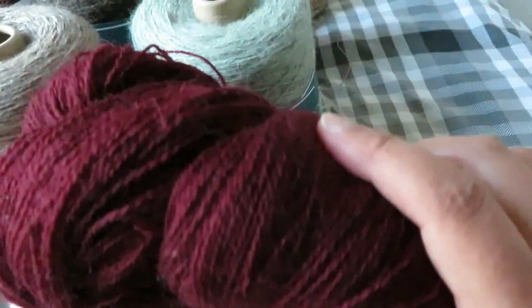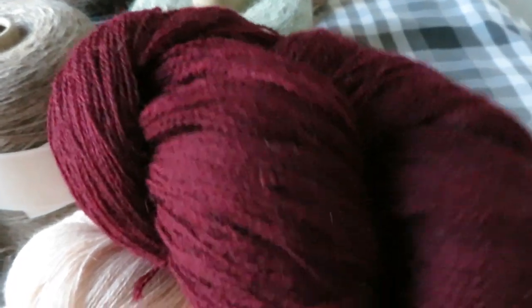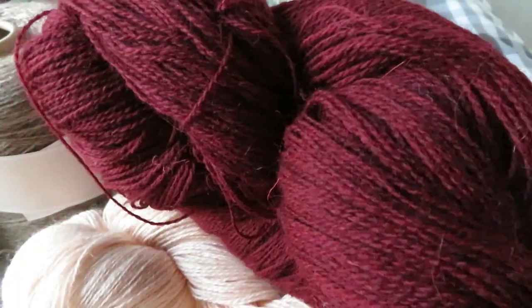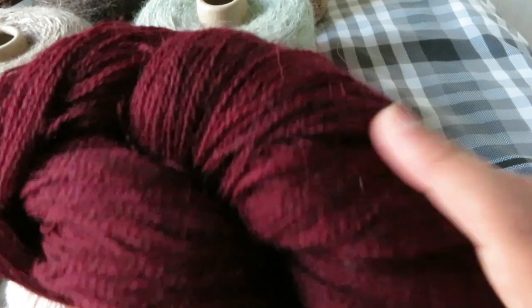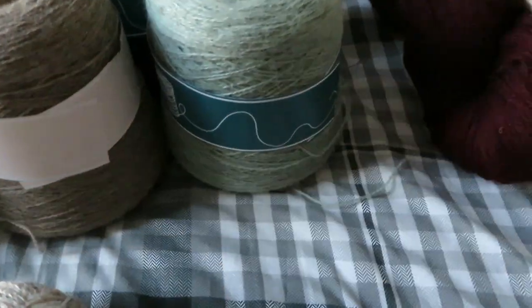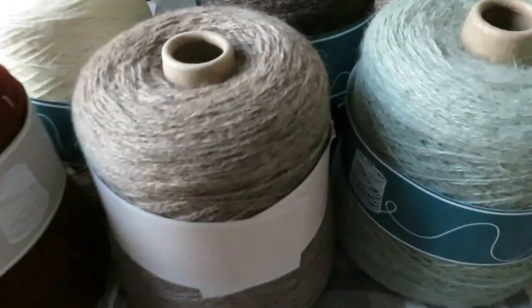And this is an absolutely gorgeous shade — this is called Burgundy. I did see a 500-gram cone of this but it got sold out. Absolutely gorgeous shade — I could see a shawl in that as well. Okay, so I'll move on to the cones.